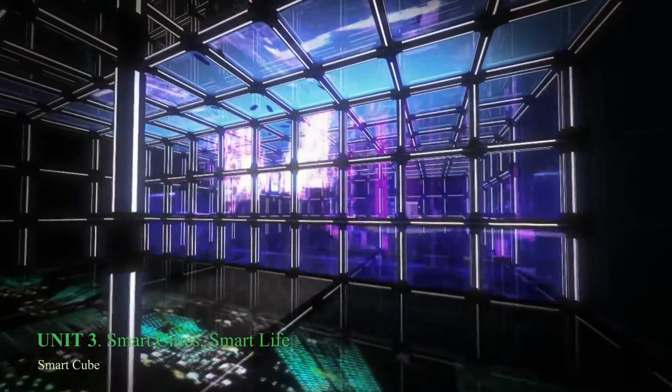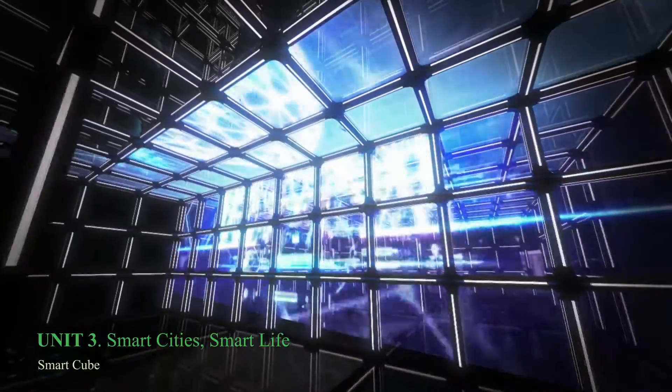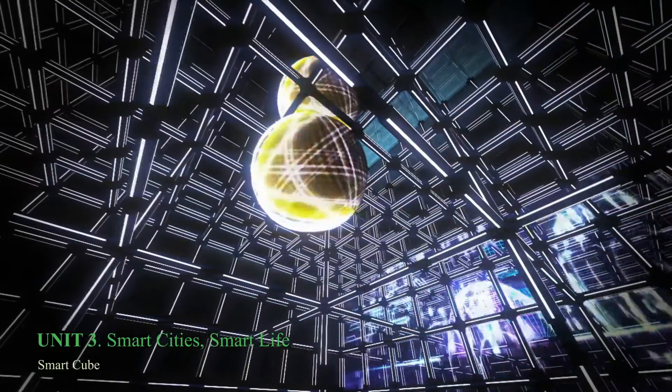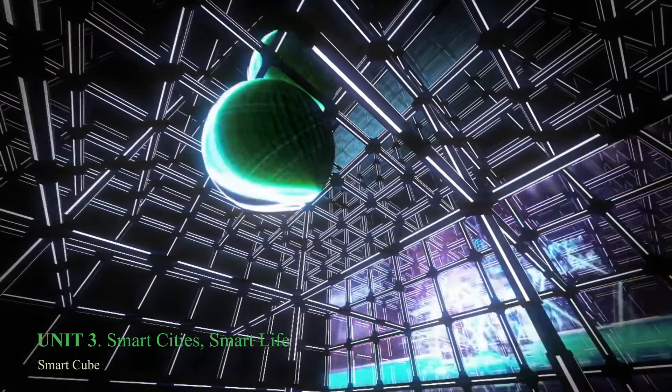Entering the Smart Cube, visitors can see the energetic consumption and distribution of the rest of the energy. All visitors can see the Smart Grid system, which controls the power flow and distributes energy depending on consumption.